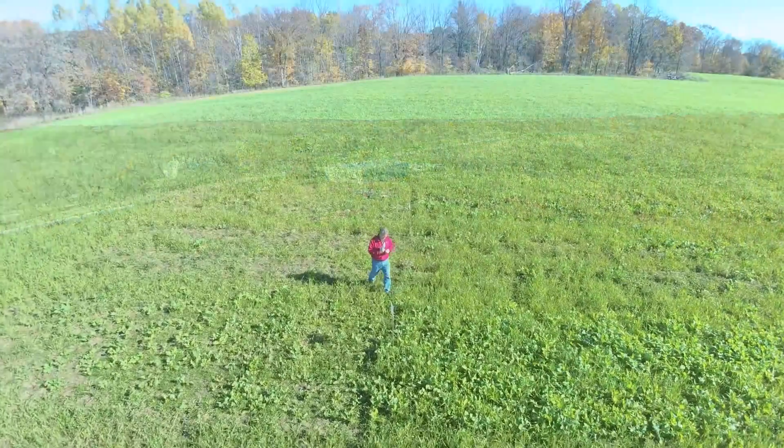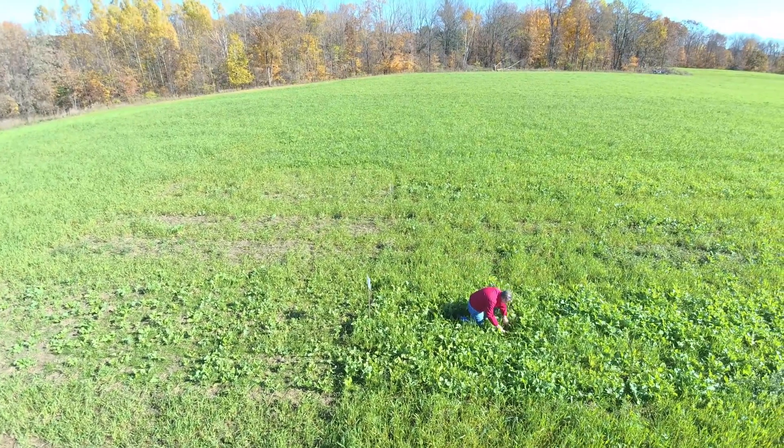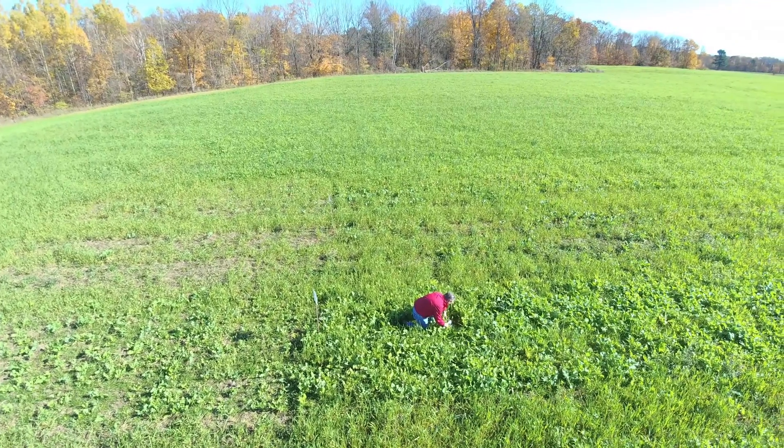And it's really the challenge for each farmer to figure out which cover crop is going to fit them in that particular field at that particular time. What are the cover crops available to attain the goals that you're trying to achieve?